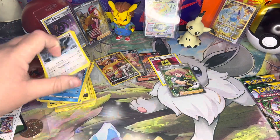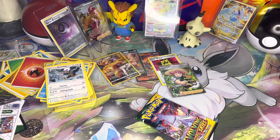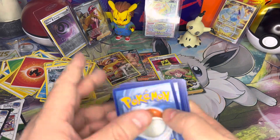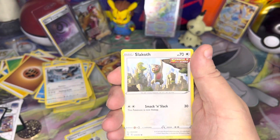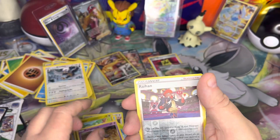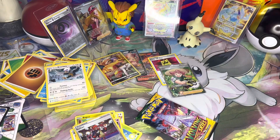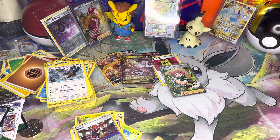It is time, ladies and gentlemen, boys and girls, children of all ages — it is time for Evolving Skies! First pack: Dagon, Pumpkaboo, Ralts, and Duraludon V. I'll take it — I don't have Duraludon V. I do have the Rainbow Rare Duraludon V, but not the regular one.